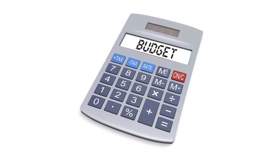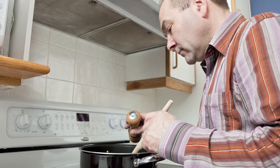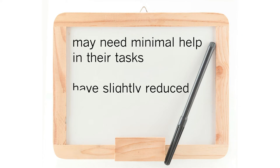Stage 1. The affected person is capable of accomplishing everyday tasks, working, driving, managing a budget, and living independently. Sometimes the person may need minimal help in their tasks or to have slightly reduced responsibilities at work.